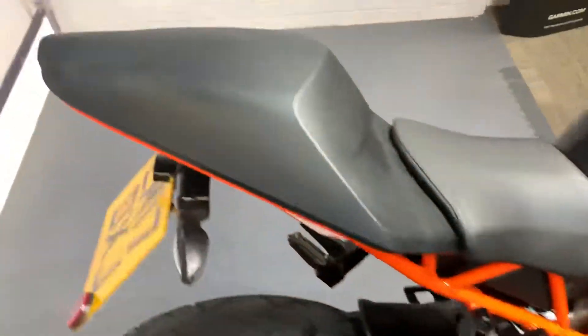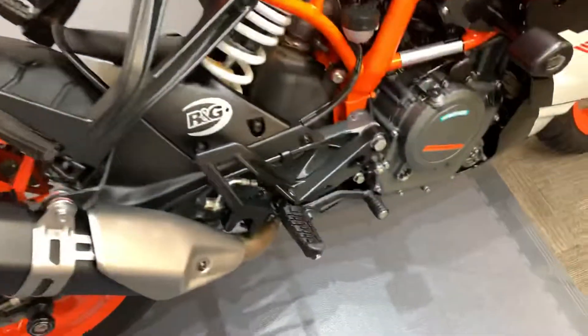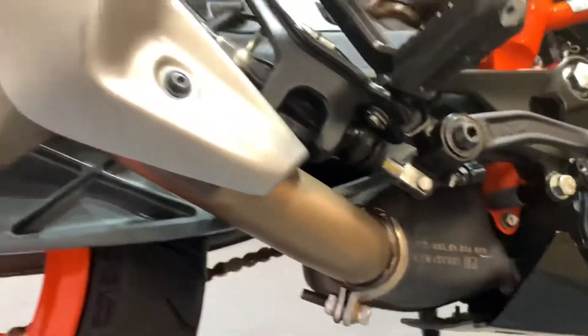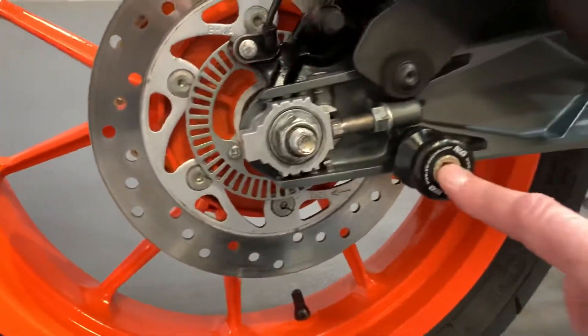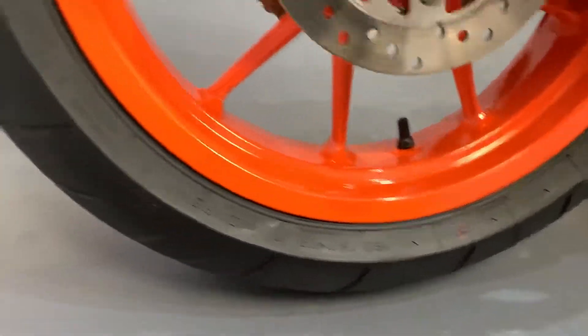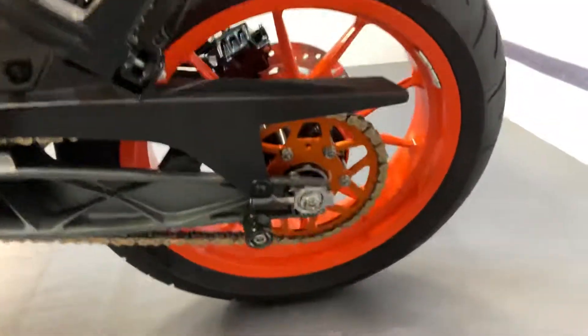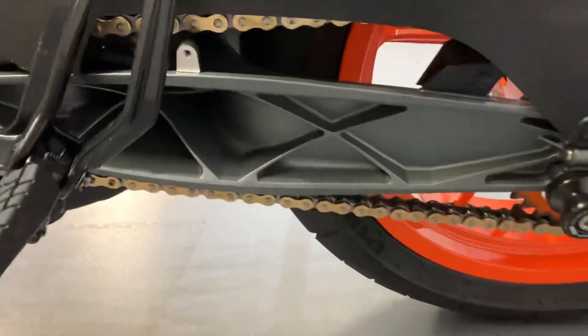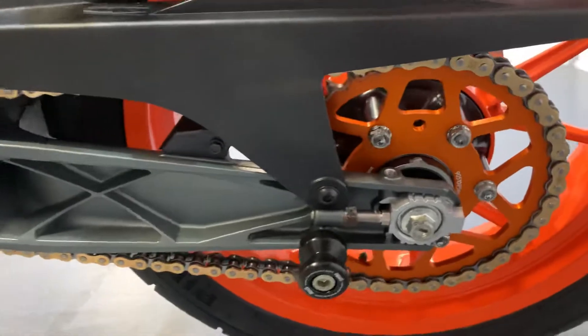These are twin seats and it is actually padded, so it is a proper seat. Just showing you underneath — the exhaust and everything. The rear wheel, also on the paddock stand, is in nice condition, and so is the rear tire. The chain and sprocket look pretty much new, or at least in very nice condition.